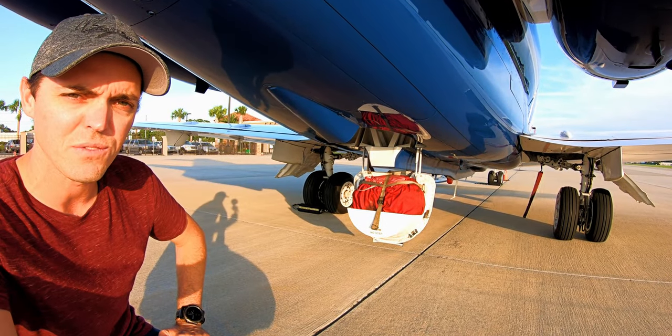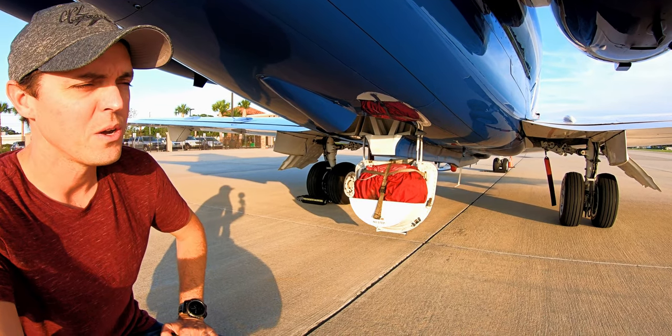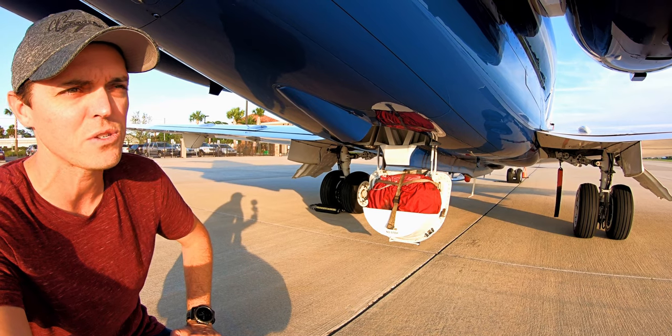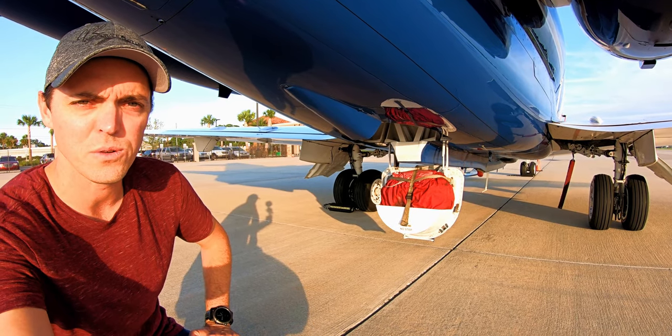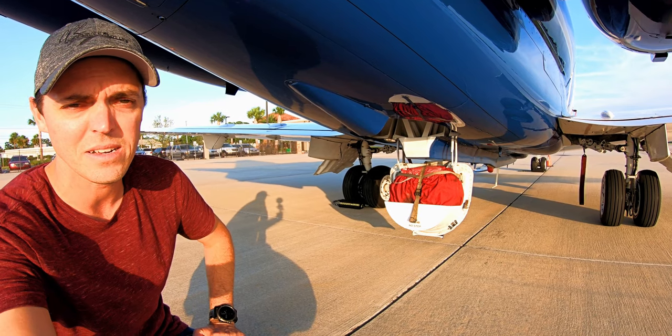The next thing you'll notice is we have these big red covers right here — those are actually the engine covers for this airplane. There's a nice handy storage place right there for them. We don't use them too often on this airplane; if there's a lot of debris or snow, we'll pull those out and stick them on the engines, but typically we're just sitting for one night so it's not a whole lot of use to put them on every night.